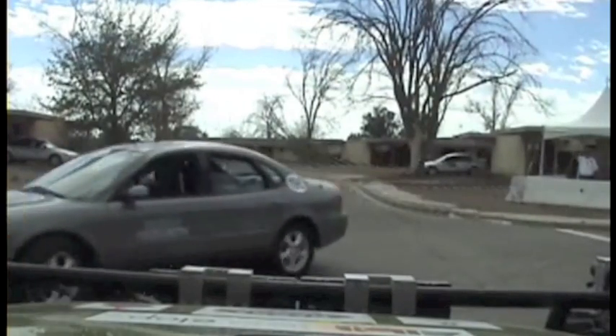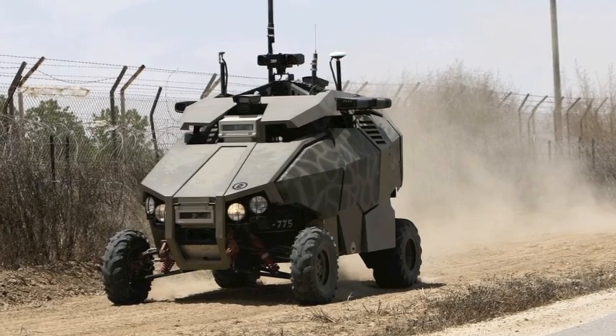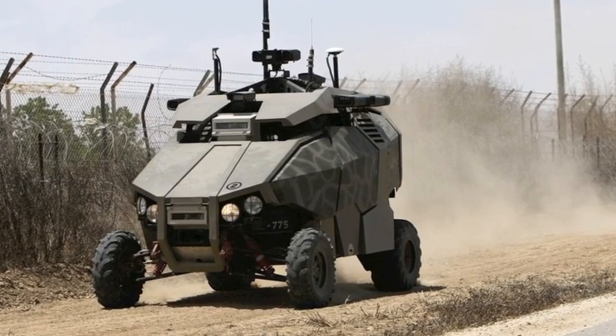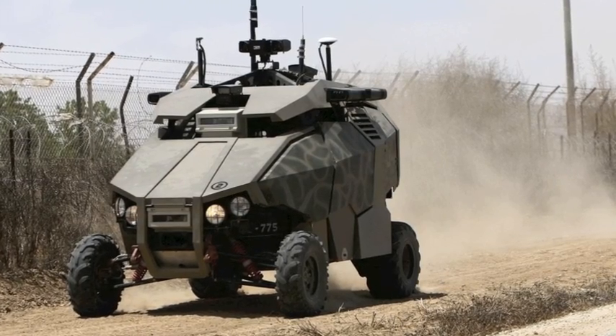From here it evolved into the Mk1 Guardian vehicle, which you can see here. This was delivered to the Israel Defence Force in 2007 and deployed operationally patrolling borders along the Gaza Strip the following year.